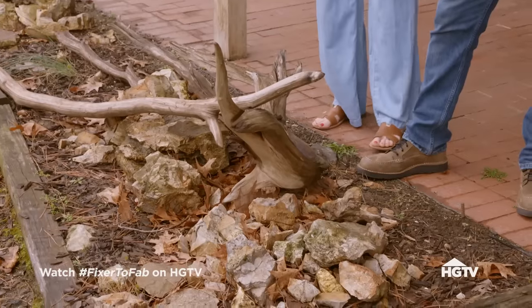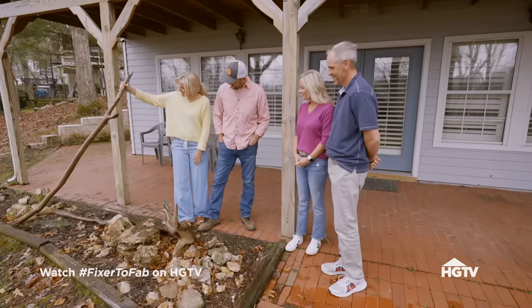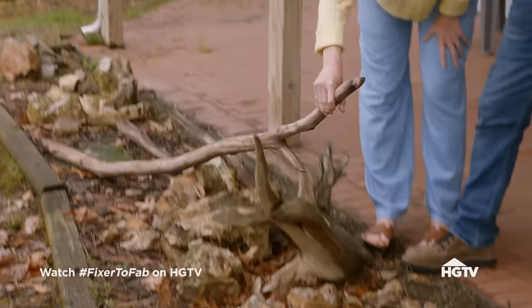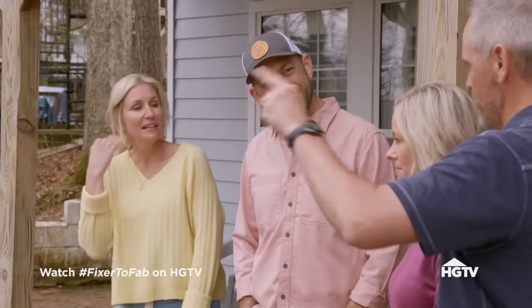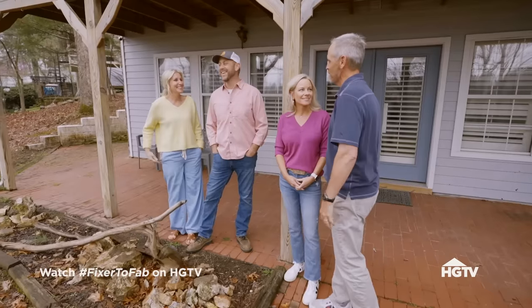I like to collect driftwood. This is a great one — it's like a very straight piece. My kids would say this is a perfect walking stick. We can't go on the lake without me seeing a piece of driftwood on the shore and taking the whole family over to load the boat up with a big piece of driftwood.